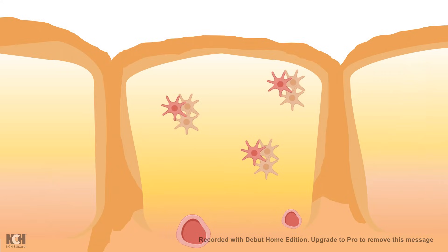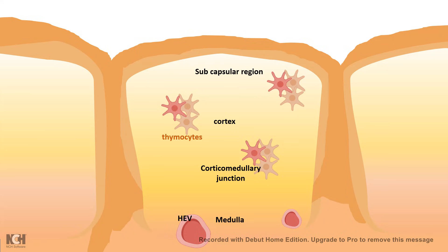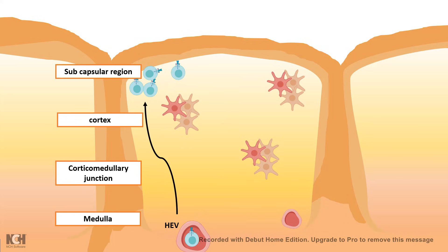The thymus is simply the training school of T-cells. Inside the thymus, there are thymocytes, which are immature T-cells, and also thymic epithelial cells. The whole thymus is divided into several layers: the subcapsular region, which is the peripheral-most region, then the cortex, the medullocortical junction, and then the medulla. T-cells enter the thymus from the high endothelial venule. Once they enter, they move towards the periphery and gather in the subcapsular region, where these T-cell progenitors divide and amplify their numbers.